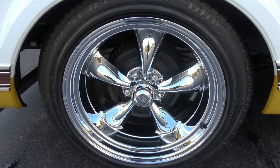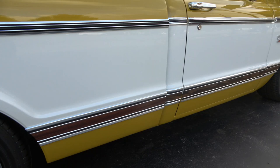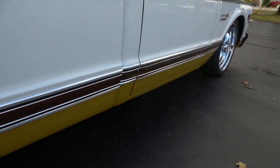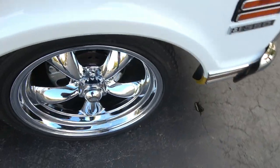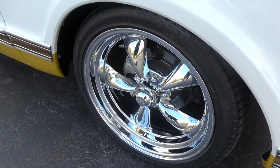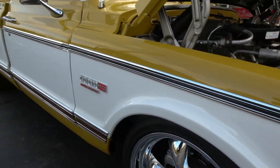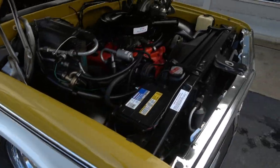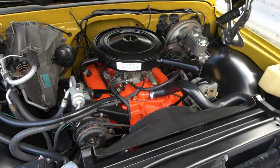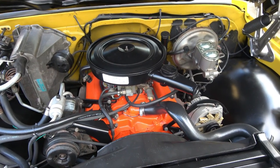Brand new rubber and brand new 20-inch chrome Americans. It hits the road great. It's got power front disc brakes. I should mention — this is a 72 date-code correct engine.